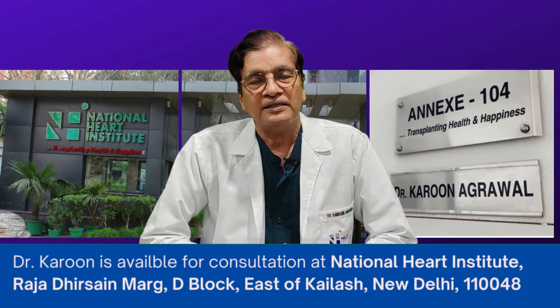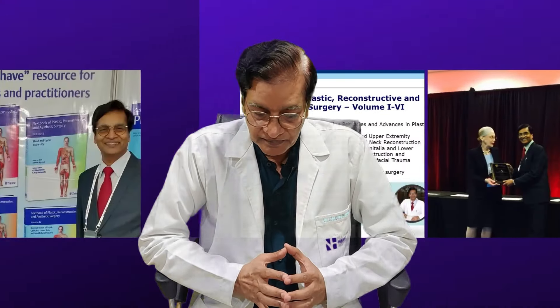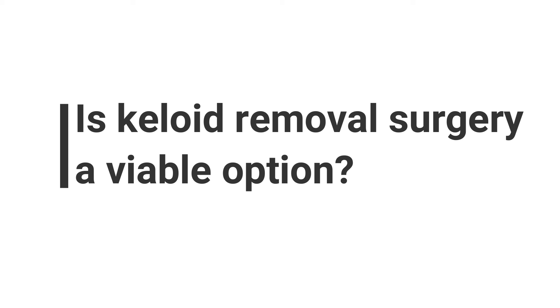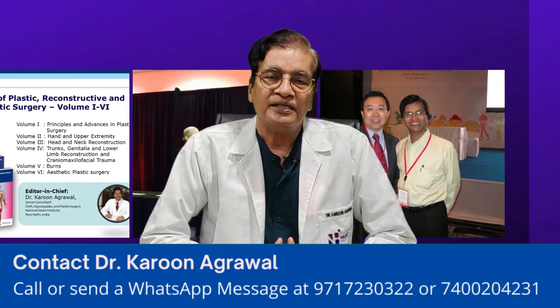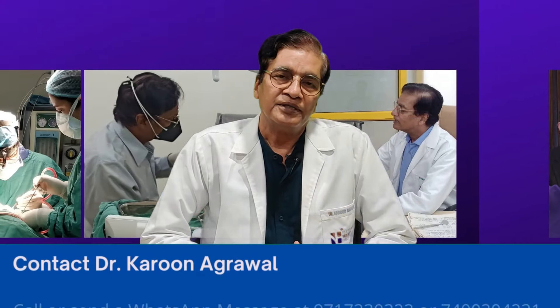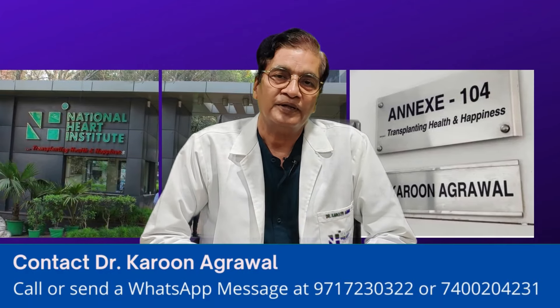In the long term, if we need to remove keloid by removing the skin, there are many chances of recurrence. Keloid surgical removal does not always benefit the patient. Where we can manage it with injections, laser, or pressure therapy, we don't need to try to remove it surgically, because surgery can result in more scar formation and recurrence.